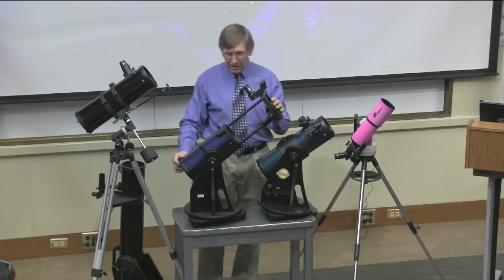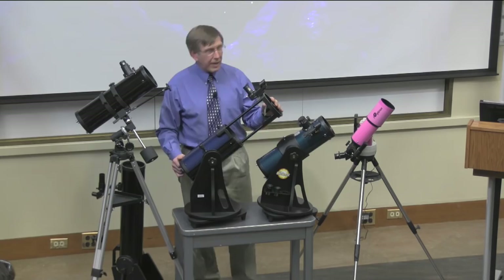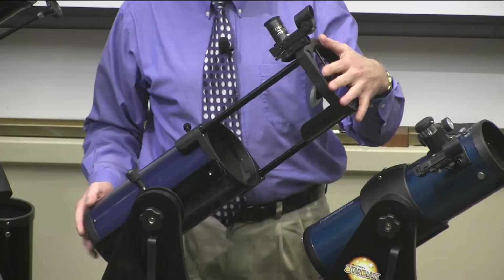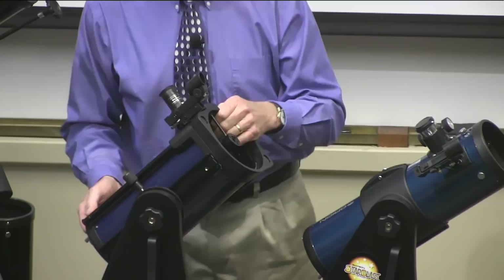This is a telescope that in two minutes I can break apart with one screwdriver and fit into a carry-on case. It's a beautiful little telescope. All of these that I've shown you are about $200 apiece. Telescopes do not have to be expensive in order to be good.